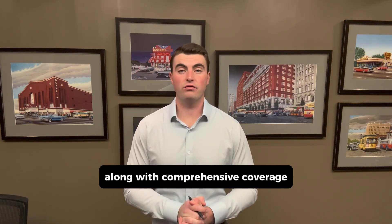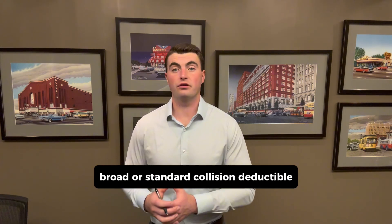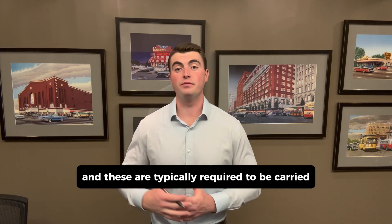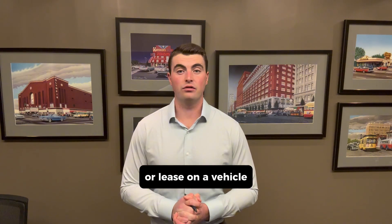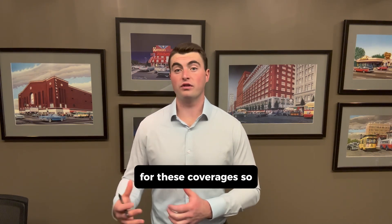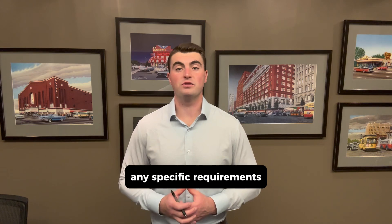Along with comprehensive coverage, your collision coverage — which would be associated with this broad or standard collision deductible — makes up what are called physical damage coverages. These are typically required to be carried if you have any sort of loan or lease on a vehicle, and your lender may have specific requirements around your deductibles for these coverages, so it is important to check with them to see if they have any specific requirements.